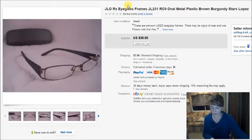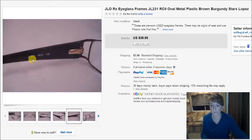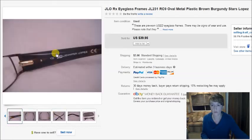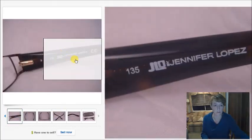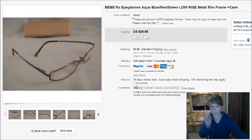This is a pair of JLo eyeglasses. I've been selling a lot of JLo eyeglasses — I have four or five pairs in my stock. They sell really well for $40. That's what they look like: Jennifer Lopez JLo branding.